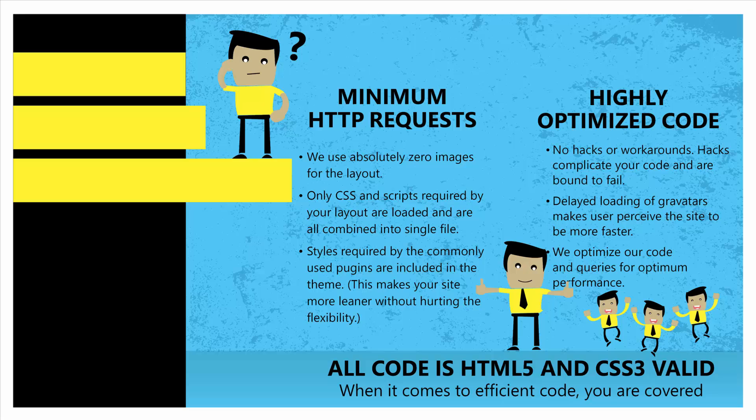Swift V7 is the most refined Swift to date — meticulously planned and designed. Every single line of code is considered and optimized to make sure that it's truly useful and highly efficient. This care and consideration helps us give you a highly refined theme like Swift, a theme that makes something as important as speed so simple and effortless to achieve.